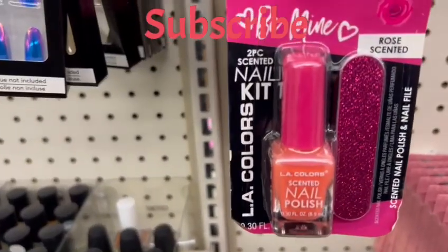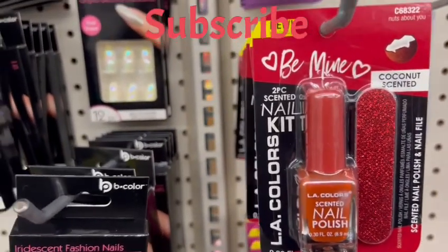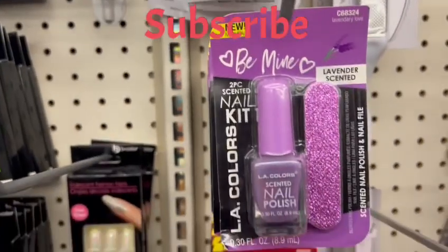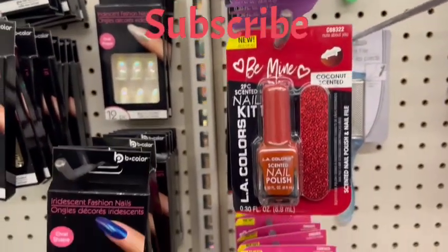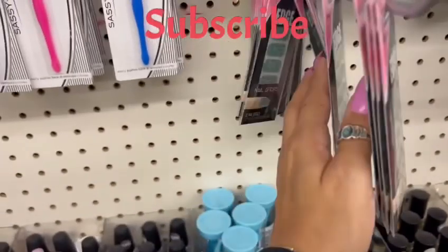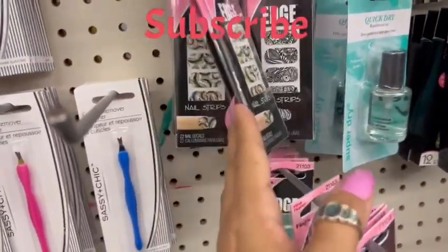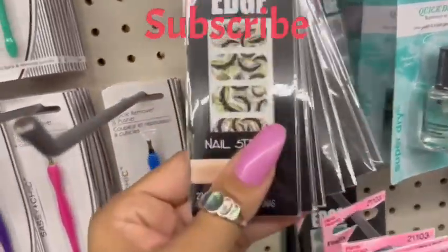Here we have some nail polish with a nail filer in pink, red, and purple — so cute and adorable. I also found these edge nails you just put on top of your nail and you get nail polish instantly. They had quite a large variety.